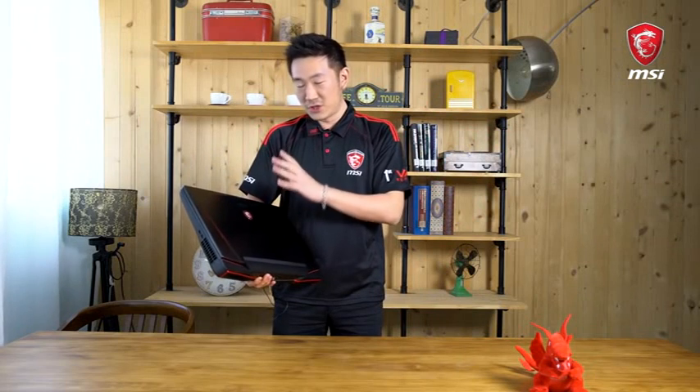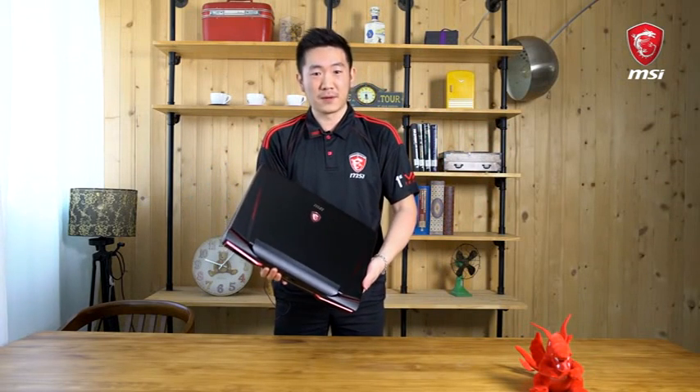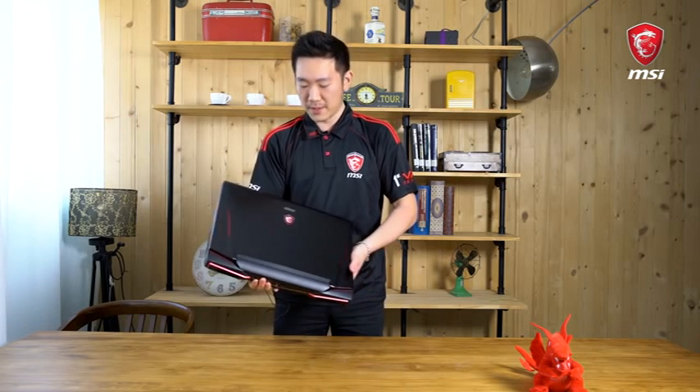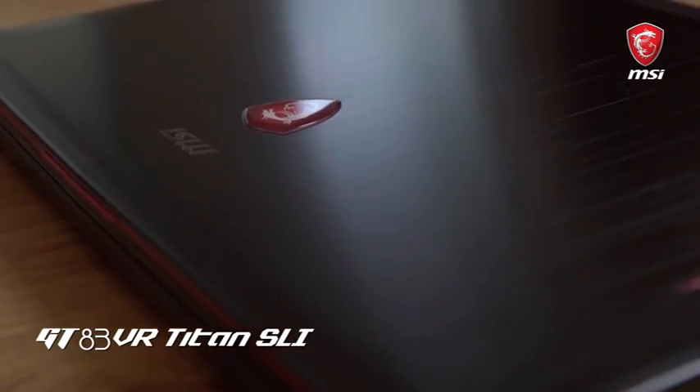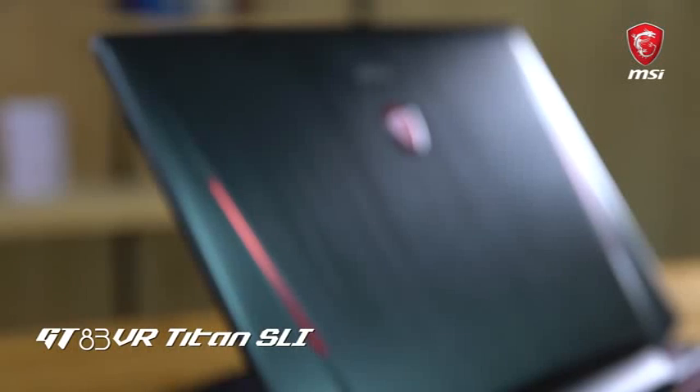If I hold this any longer my hand will get sore — it's the GT83 VR, and it's heavy for a good reason. It's one of the most powerful gaming laptops available in the market right now, and we've made some improvements. For example, the dragon logo looks a lot simpler and more refined — it's just very sleek.